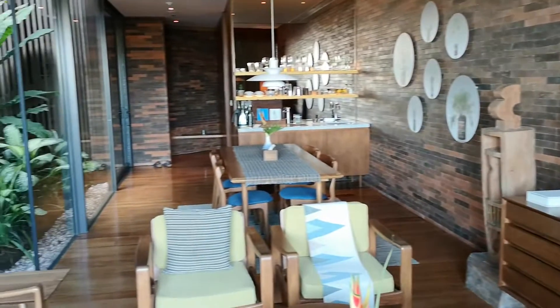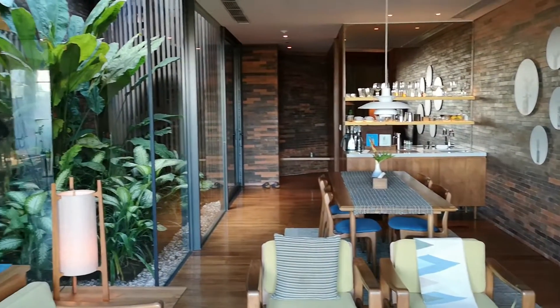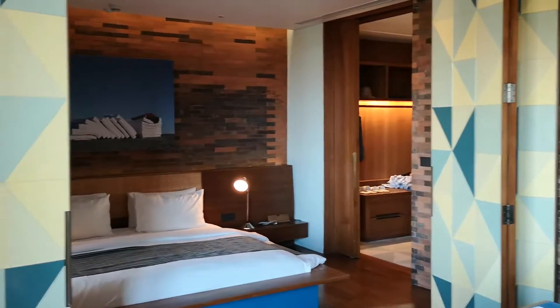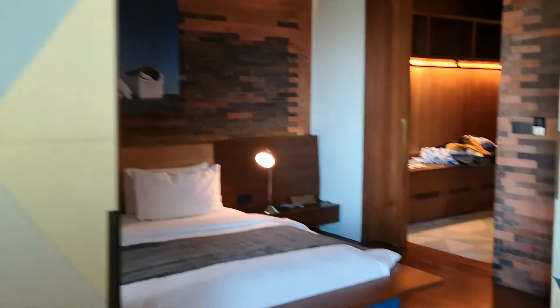Here's another view of the living area. I think it's really beautifully styled. Then these big sliding doors create a partition leading through to the bedroom.